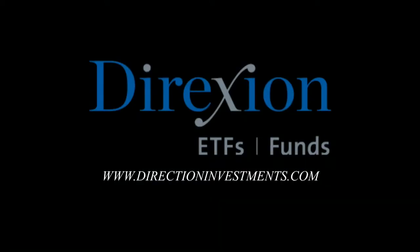Are China A-shares hot or not? If you trade China A-shares, now may be time to take a closer look. Trade CHAU or CHAD — Direxion Daily CSI 300 China A-share bull and bear ETFs. Visit DirectionInvestments.com today. Investors should consider investment objectives, risks, charges, and expenses of the Direxion shares carefully before investing. The funds are designed to be utilized only by sophisticated investors such as traders and active investors.